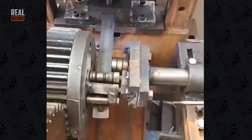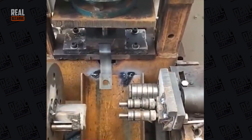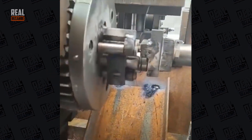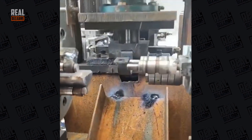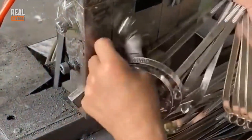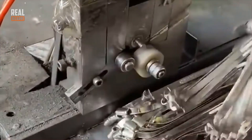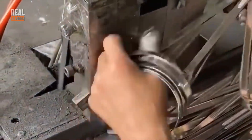Obviously, no one can manually bend metal parts with industrial precision, and no one has to, because there's also a reliable machine tool for that. However, there are also semi-automatic machines that still need the operator's assistance, and it's astonishing how quickly the workers react to what the machine does.